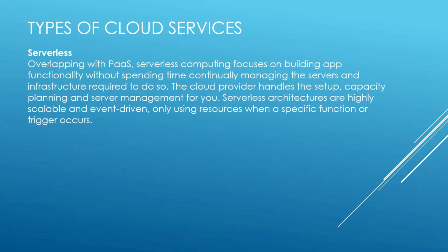The third category is Serverless. Overlapping with PaaS, serverless computing focuses on building app functionality without spending time continually managing the servers and infrastructure required to do so. The cloud provider handles the setup, capacity planning, and server management for you. Serverless architectures are highly scalable and event-driven, only using resources when a specific function or trigger occurs.